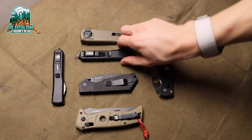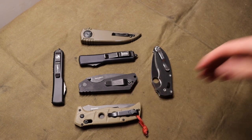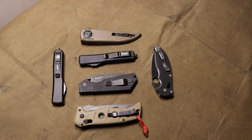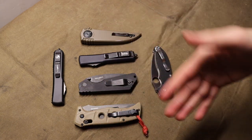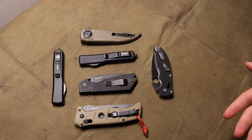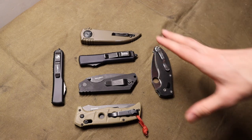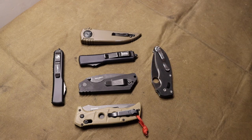Today I thought I'd do a video primarily tailored towards people who live in states or countries where automatic knives, OTFs, and gravity knives are either heavily restricted or illegal to own. I want to break down what are the most practical of these commonly illegal knives to EDC.